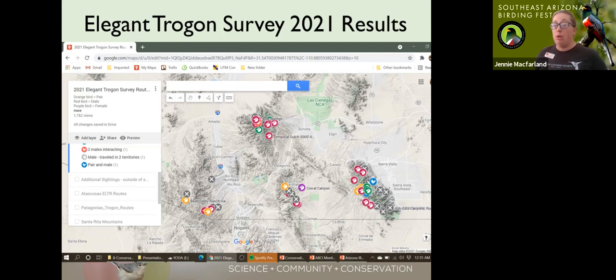I have a very cool interactive map on our website where you can zoom in and see where trogons were found. Different color icons indicate different things — the little red face is a male, the orange face is a pair. X's are areas that were searched but no trogons were found. I also have a layer called 'additional sightings outside of survey' where I'm putting data as it comes in, like trogans nesting in Madera Canyon. This lets us see what happens when a drought breaks.